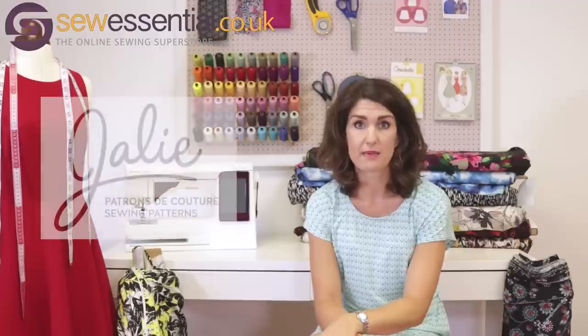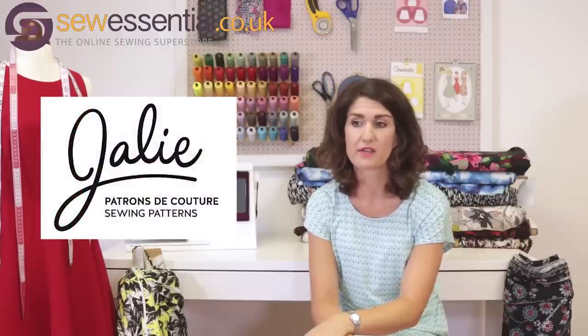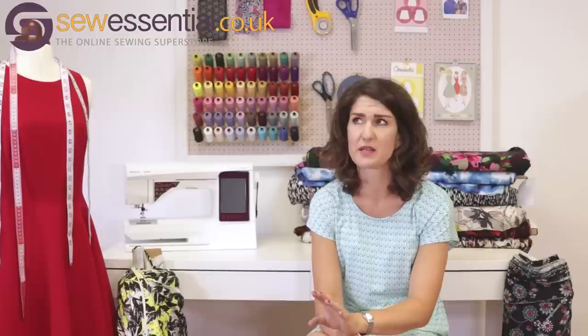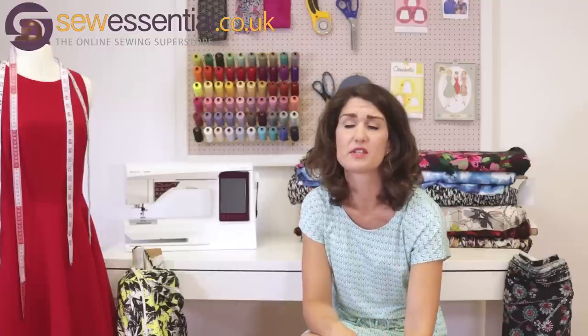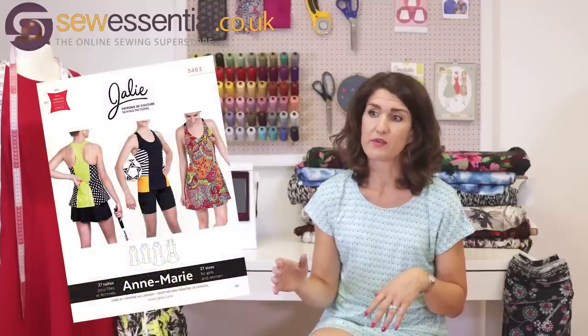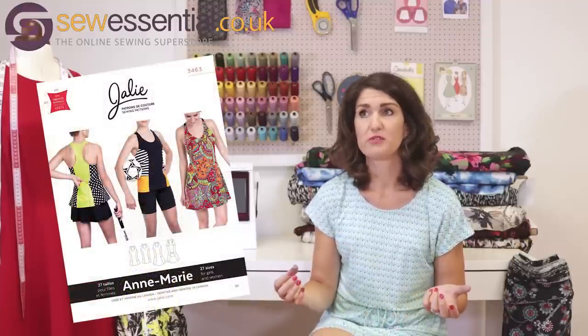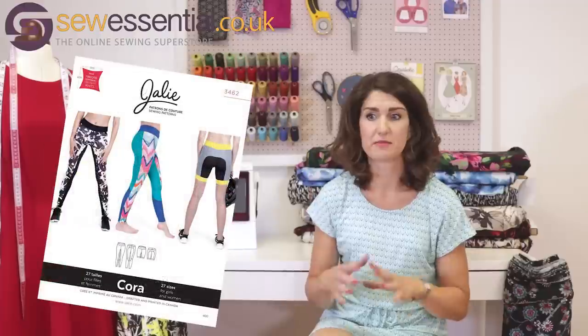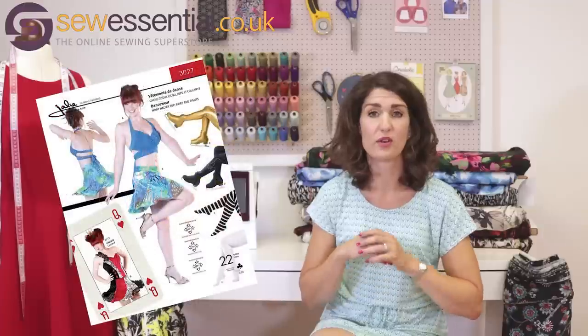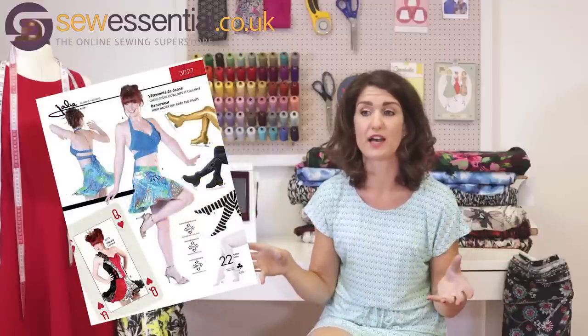The other new pattern company we've added to the website is Jolly Patterns. They're a Canadian company and there's quite a large selection of Jolly Patterns on the website. They do a lot of sportswear, so if you're into making gym gear for yourself, or leotards and gymnastics or dancing outfits for younger ones, all of those boxes are ticked really well.